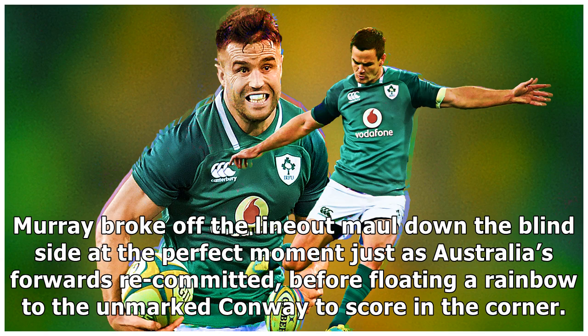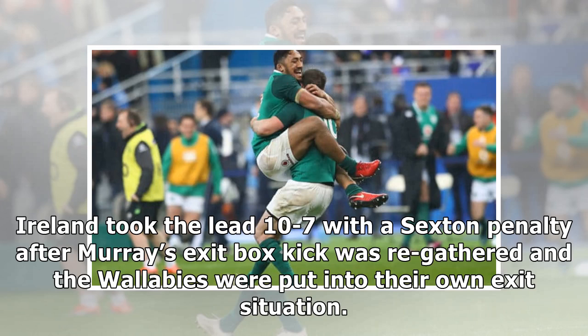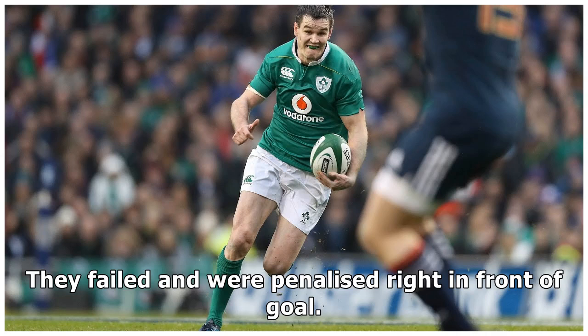Murray broke off the line and mauled down the blindside at the perfect moment, just as Australia's forwards recommitted, before floating a rainbow to the unmarked Conway to score in the corner. Ireland took the lead 10-7 with a Sexton penalty after Murray's exit box kick was regathered and the Wallabies were put into their own exit situation. They failed and were penalised right in front of goal.